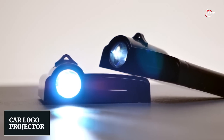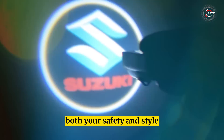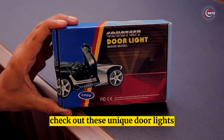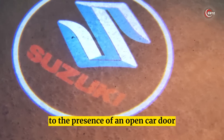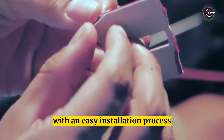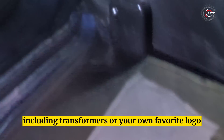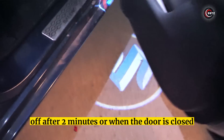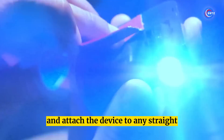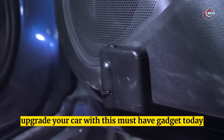Number 7: Car Logo Projector. Looking for a new car accessory that enhances both your safety and style? Check out these unique door lights that project logos onto the ground while alerting following traffic to the presence of an open car door. With an easy installation process that requires no drilling or wiring, you can choose from a variety of patterns including Transformers or your own favorite logo. This projector will automatically turn off after two minutes or when the door is closed.